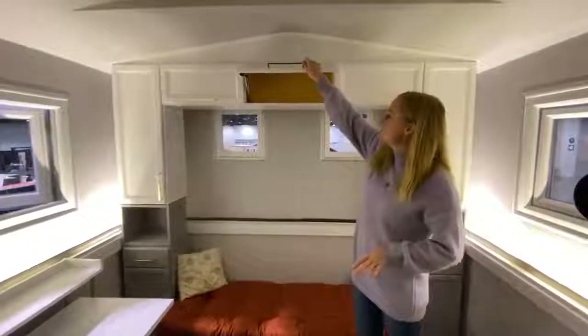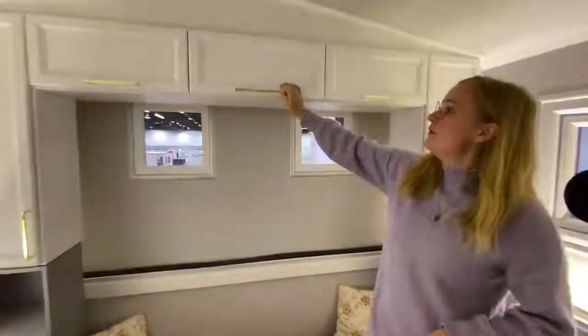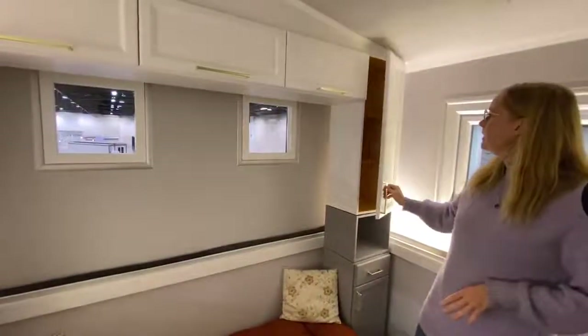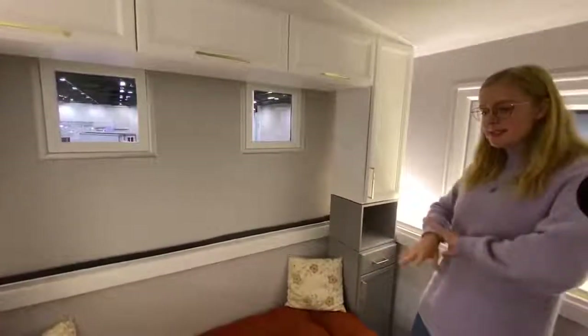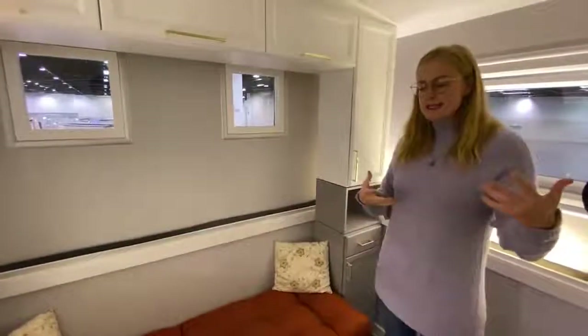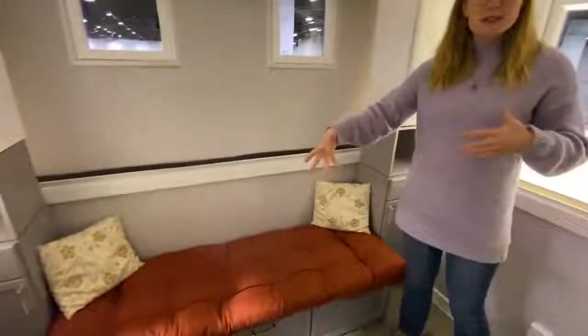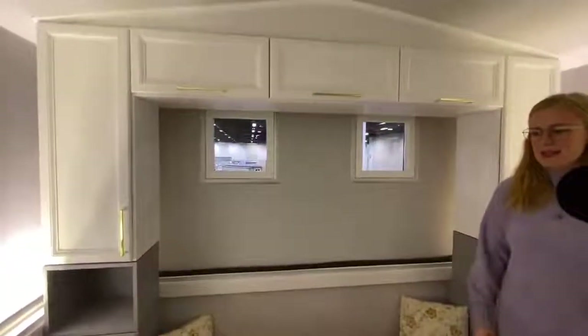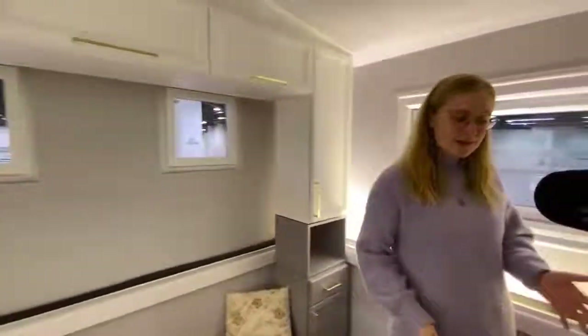You can see there's built-in storage throughout the whole space for storing all of your belongings, especially if you're living in the home full-time. But this can be converted to however you see fit — like a second bedroom, an art space, or even a second living room. It really has a lot of flexibility in how it can be used.